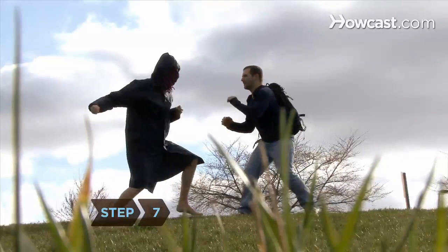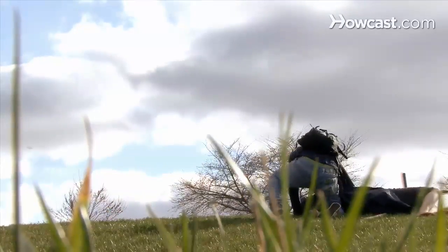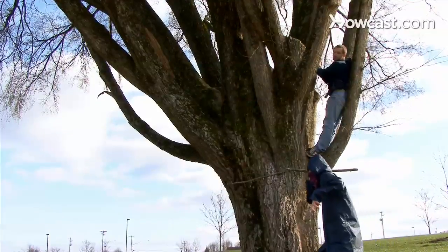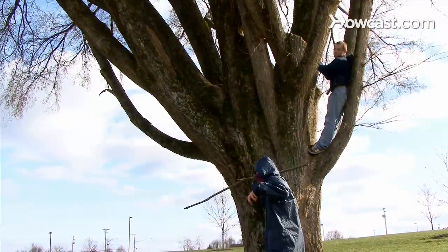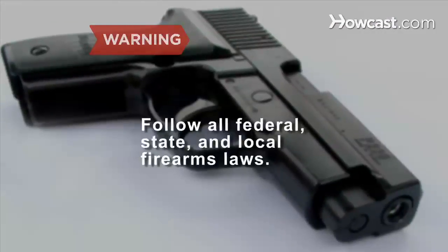Step 7. Train yourself in a few methods of self-defense, including hand-to-hand combat and the use of small arms. Make avoiding an enemy your first priority, as engaging an opponent increases your visibility. Follow all federal, state, and local firearms laws.